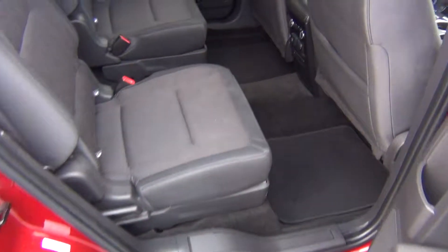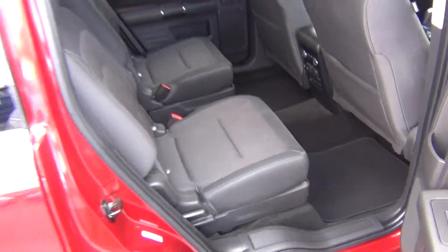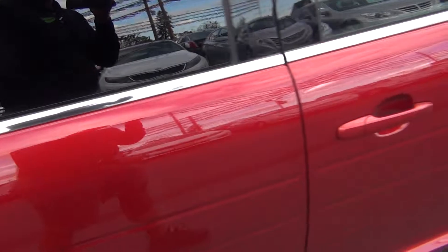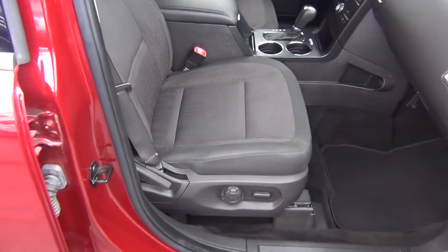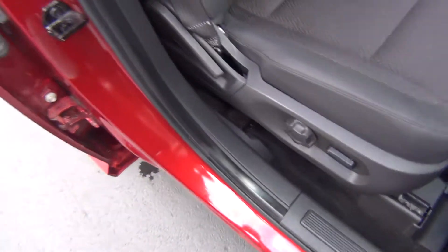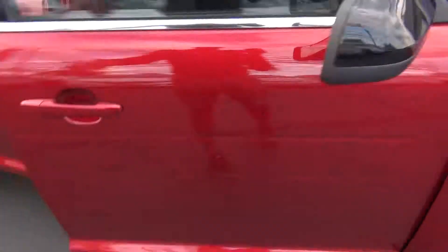Coming around to the passenger side, you can see it's just as clean as the driver's side, with climate controls in the back as well. It's got a clean Carfax — no accidents, no flood damage or frame damage, and only one previous owner. There's a power passenger seat as well and more storage options and power adapters.